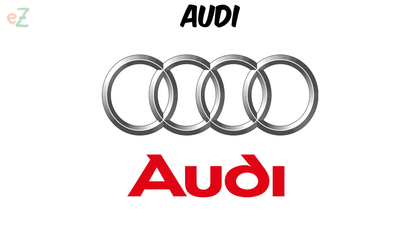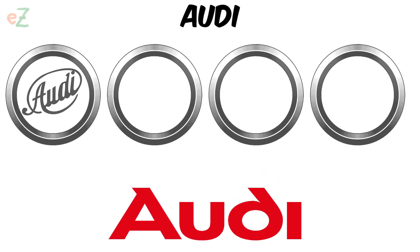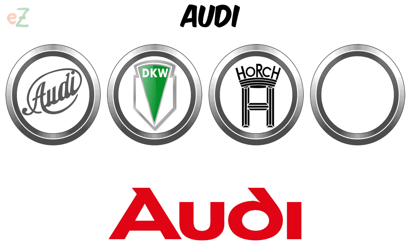Audi. The Audi logo is so simple — the four hoops symbolize the unification of four German automobile companies. The first ring from the left represents Audi, the second represents DKW, the third is Horch, and the last ring Wanderer, of the Auto Union Consortium.